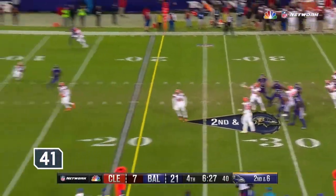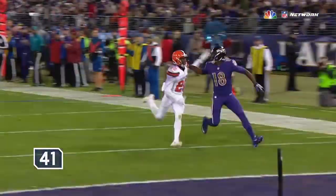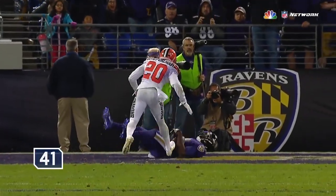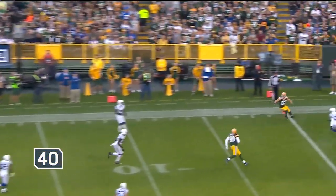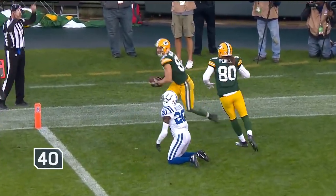Flacco's gonna go for it all — and get it! Perriman makes the catch for the touchdown. Watch Perriman give him a fake like he's gonna come back to the ball, and then made a great catch. Rodgers to the end zone, and it is caught as Nelson is able to out-battle Butler for the football — 26 yards to Jordy Nelson. Looked like it might get picked.